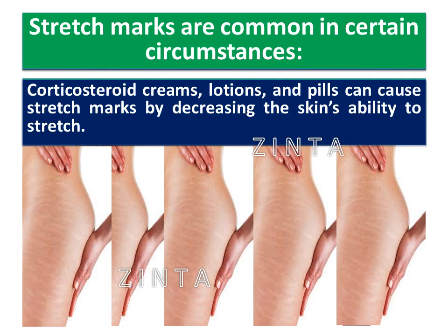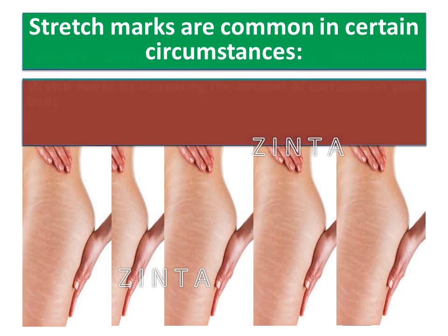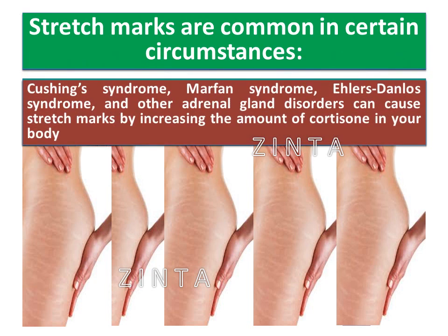Corticosteroid creams, lotions, and pills can cause stretch marks by decreasing the skin's ability to stretch. Cushing's syndrome, Marfan syndrome, Ehlers-Danlos syndrome, and other adrenal gland disorders can cause stretch marks by increasing the amount of cortisone in your body.